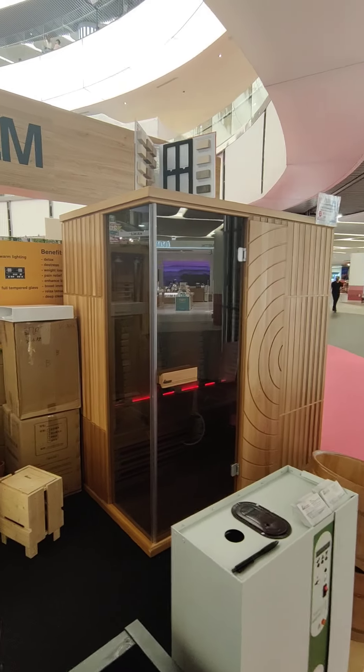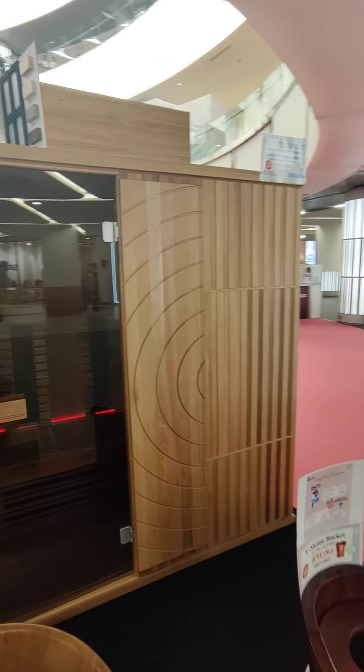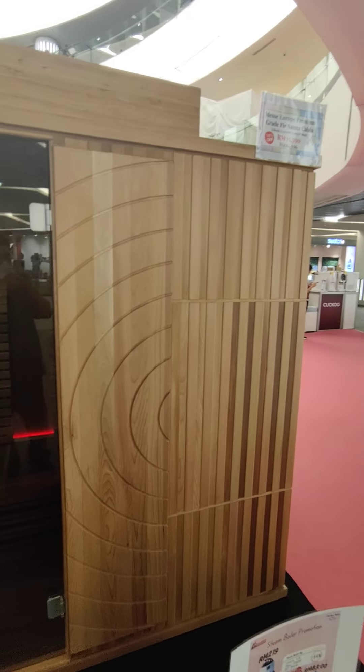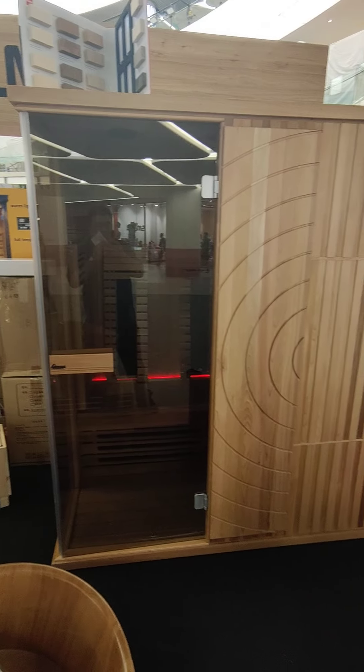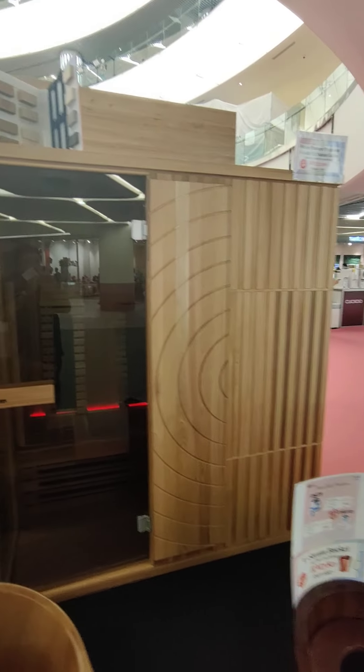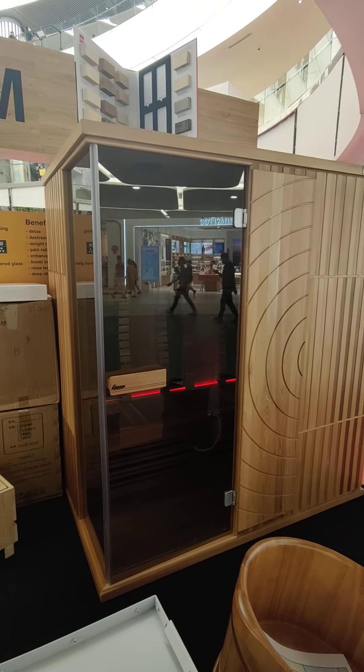Hello, today we want to introduce you the Masse Europe premium grade FIR sauna cabin. This is a premium grade FIR cabin. You can see the whole system is imported and assembled in Malaysia.